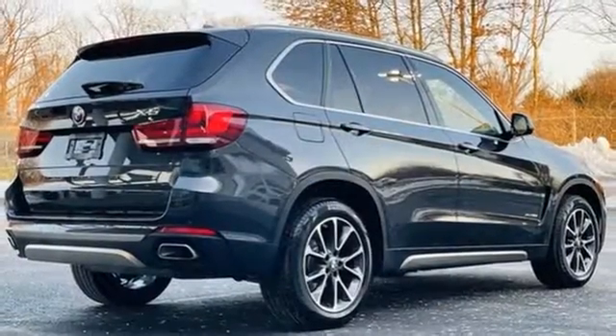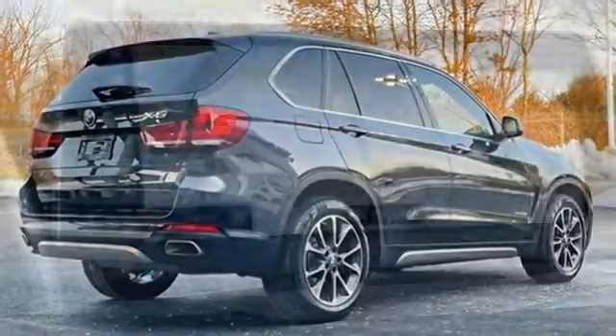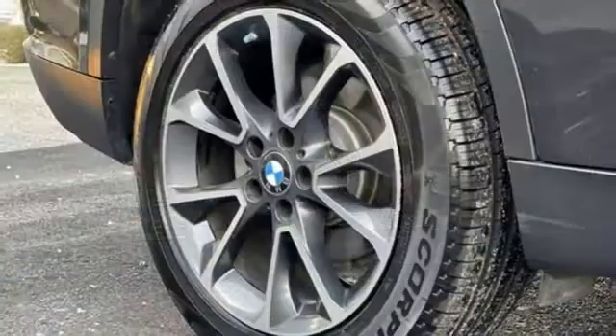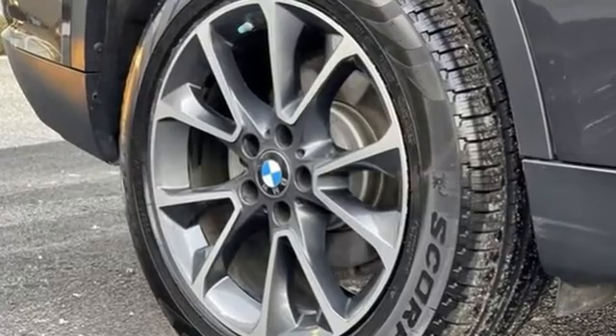Bluetooth wireless audio streaming, memory exterior door mirror settings, power tilting steering column, auto dimming rear view mirror, and twin turbo i6 engine.